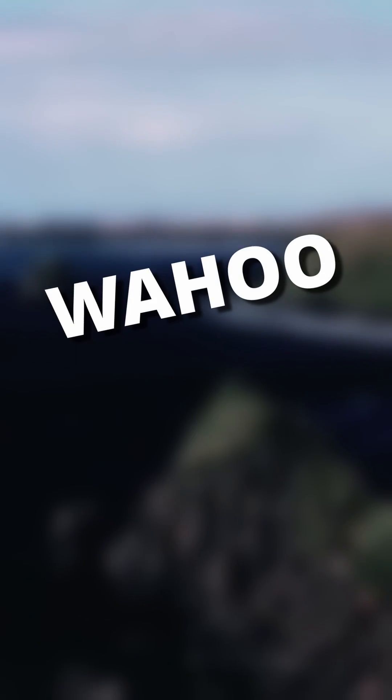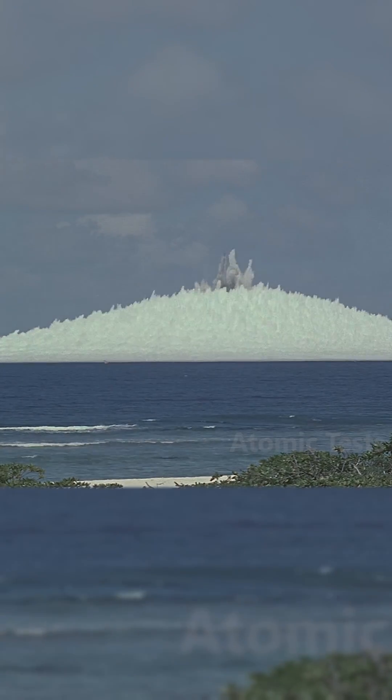And lastly, at number 1 we have the Wahoo test. This was an underwater detonation designed to test the effect of nuclear devices on Navy systems. The nuke was deposited 150 meters underwater, with a merchant vessel placed 715 meters away and Navy ships placed 5.4 kilometers away. The merchant vessel received extensive shock damage to its systems, rendering it immobile, whilst the Navy ships received only minor hull damage.